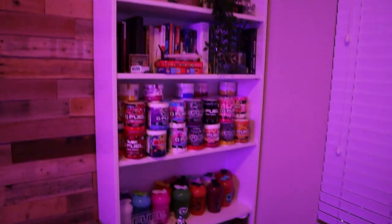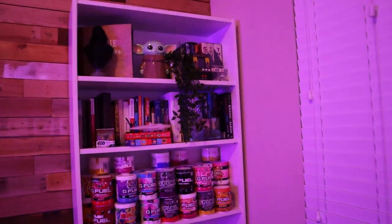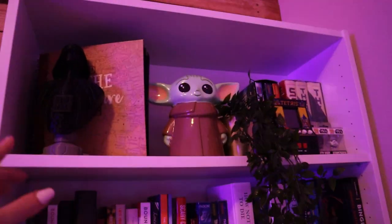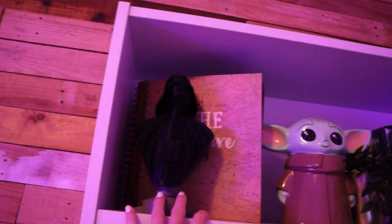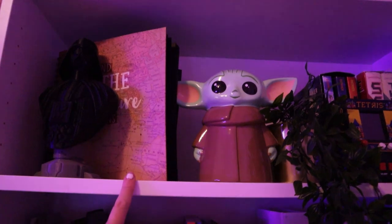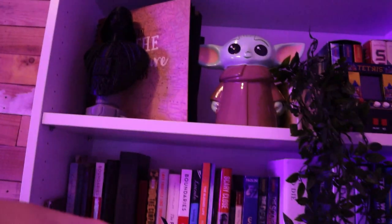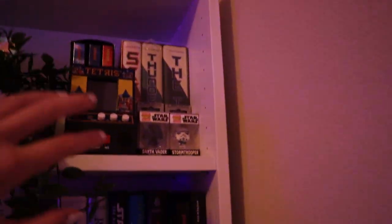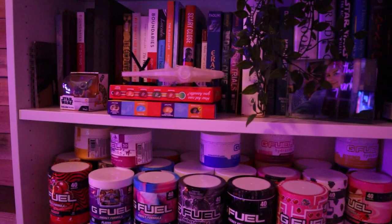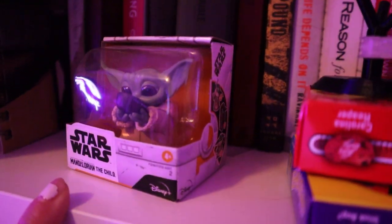This is where I keep all of my G Fuel and some books and just fun things that mean a lot to me, so I can go shelf by shelf. I have my little Darth Vader statue. I've got Grogu. This is an adventure scrapbook for me and my best friend Amy — she basically made it for me and it goes through all of our history of being friends. I have little Star Wars knickknacks kind of everywhere.